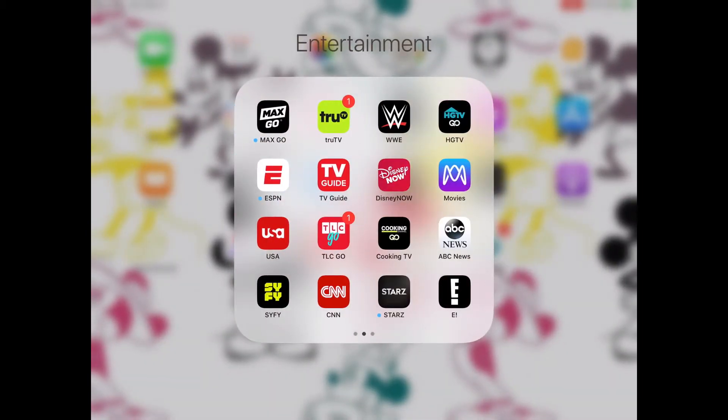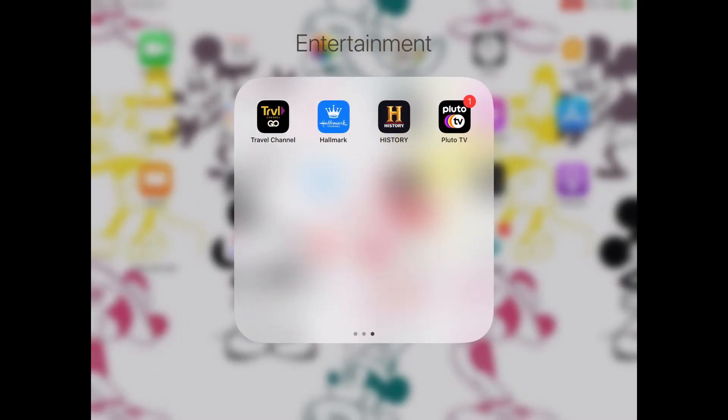The next page I have MaxGo, TrueTV, WWE — I don't use that very much — HGTVGo, ESPN, TV Guide, Disney Now, Movies Anywhere, USA, TLCGo, CookingTV, ABC News, SyFy, CNN, Starz, E-Network, Travel Channel, Hallmark, History, and Pluto TV.